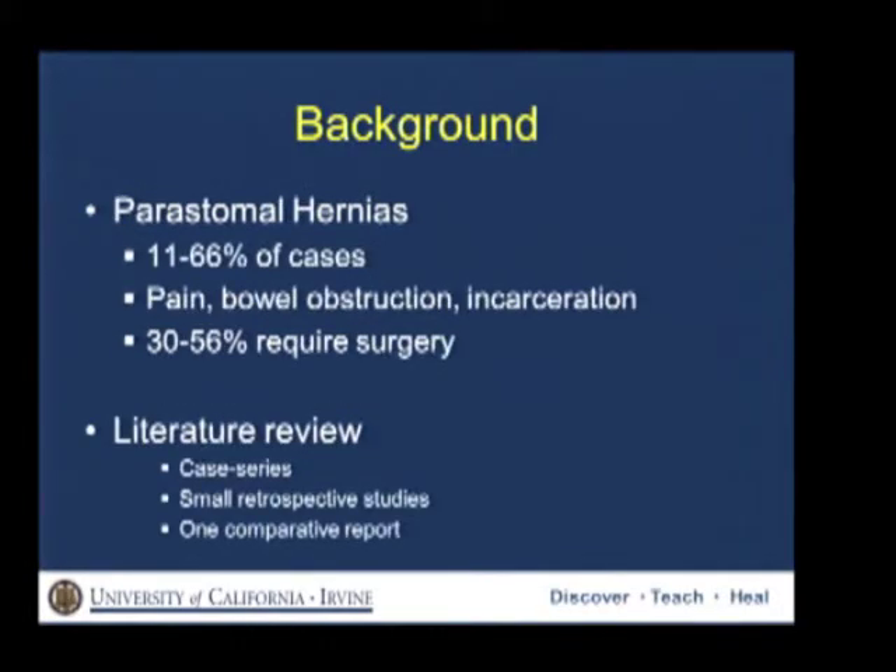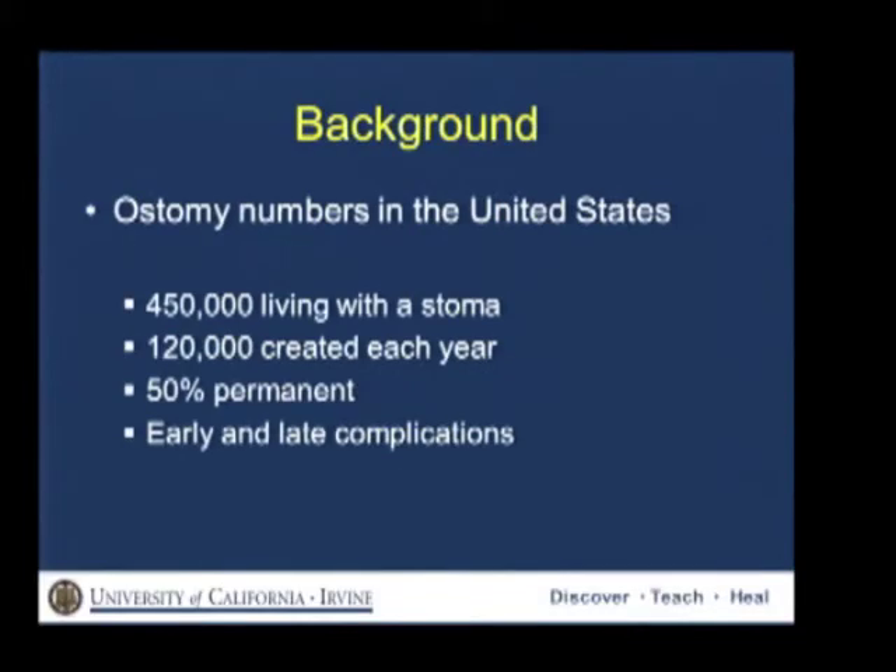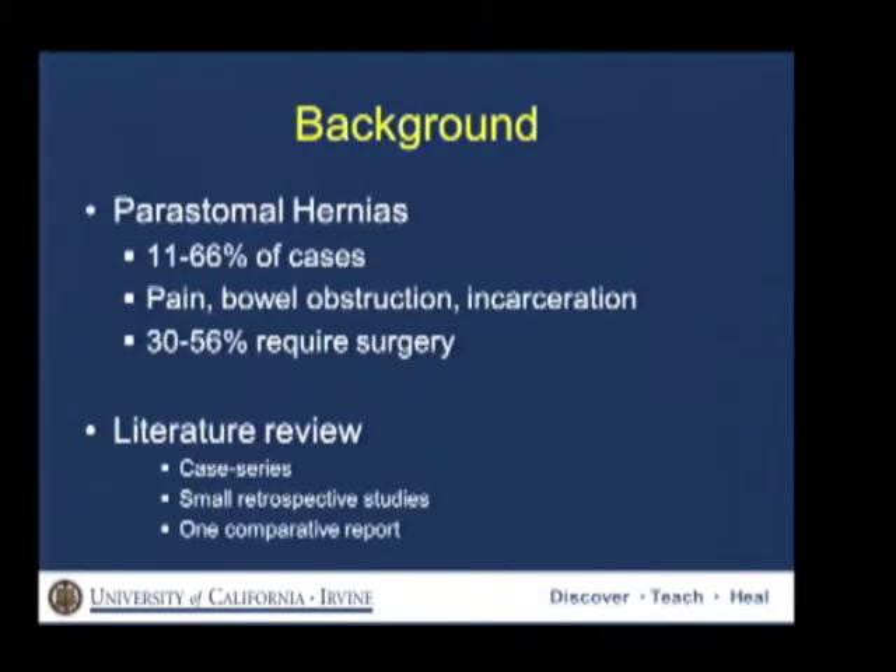Among those complications, peristomal hernias — the symptomatic ones at least — occur in 11 to 66% of cases, and they can present with pain, bowel obstruction, incarceration, or even strangulation.